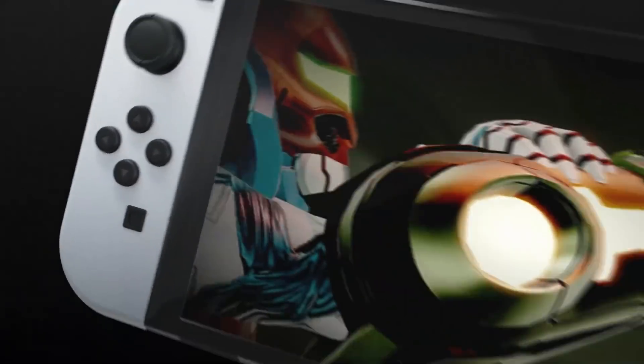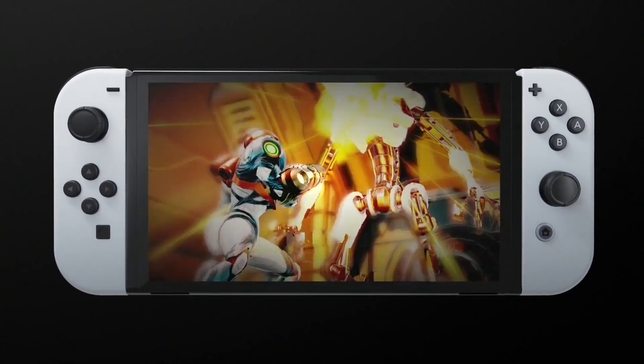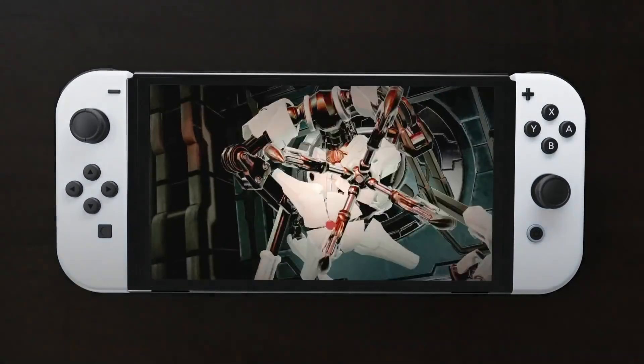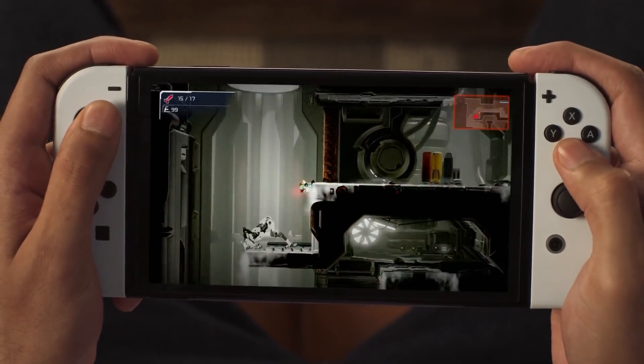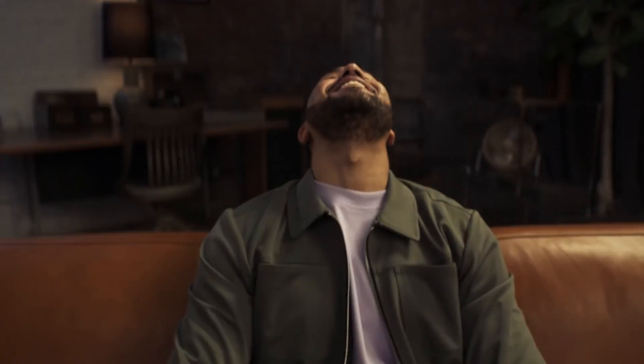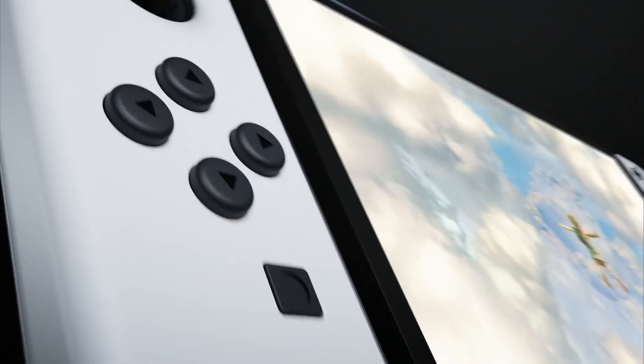We are talking about the Switch OLED model today because Nintendo has actually released a new statement around consumers concerned that they may see screen burn-in with this model. OLED is a very superior technology to your classic LCD style display, however it does come at the cost of the way the pixels are lit up, which can cause what is called ghosting on the screen, especially with static images over the course of time and heavy use.